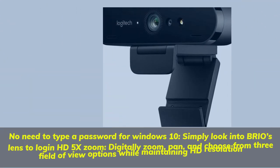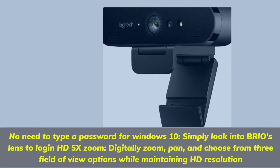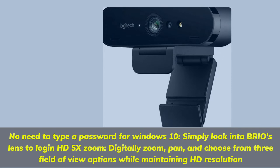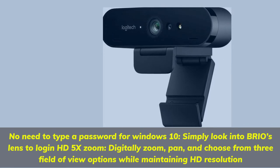No need to type a password for Windows 10 — simply look into Brio's lens to log in. HD 5x zoom lets you digitally zoom, pan, and choose from three field-of-view options while maintaining HD resolution.